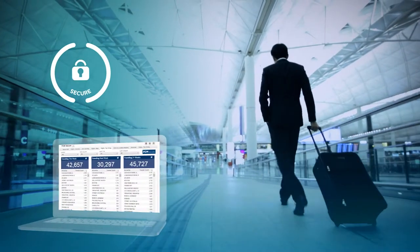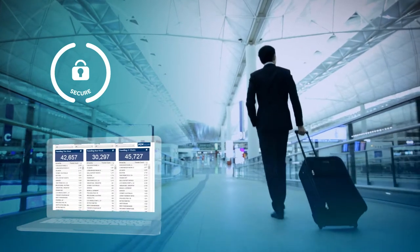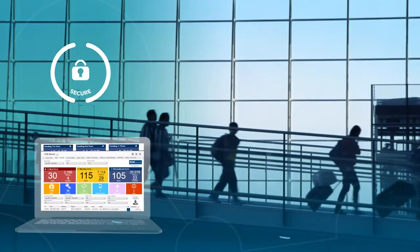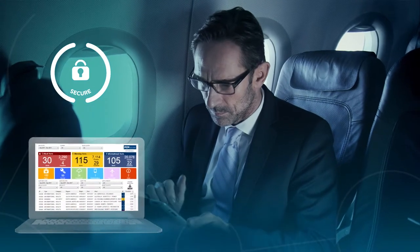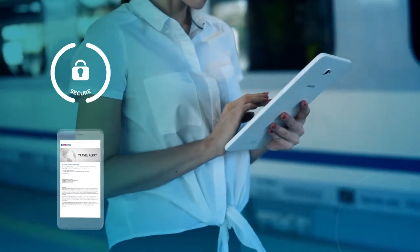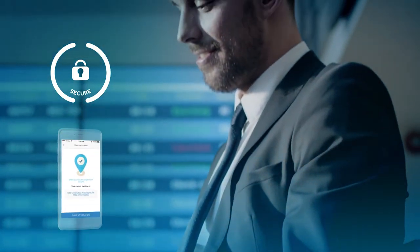Our secure tool gives you total peace of mind, ensuring you meet your duty of care obligations. Should any issues arise, Secure makes navigating them easier by providing travel alerts, GPS and mobile-based traveller check-in, traveller tracking and risk mapping.